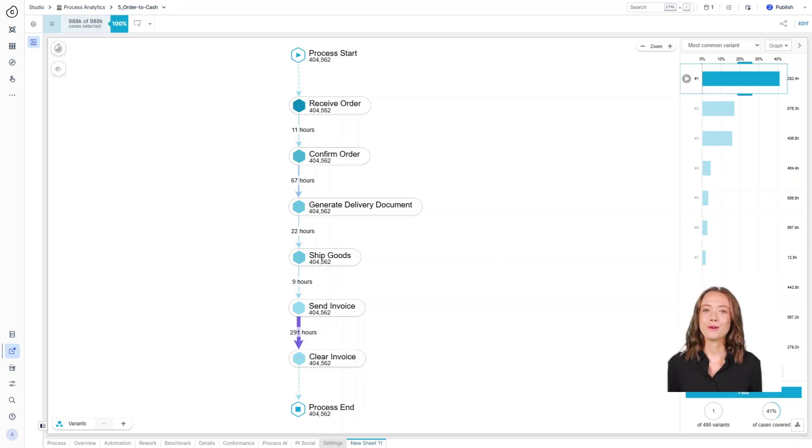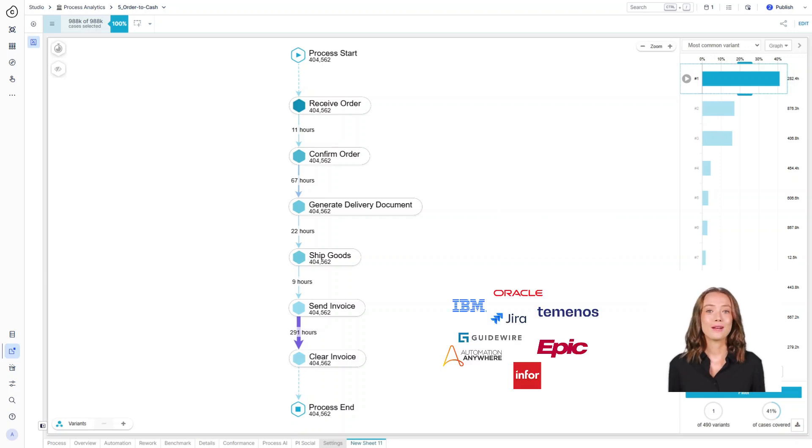Over the past 30 years and even more so in recent decades, organizations have invested heavily in digitizing their operations. They've implemented systems like ERPs, CRMs, HR platforms, ticketing systems, workflow automation tools, and more.